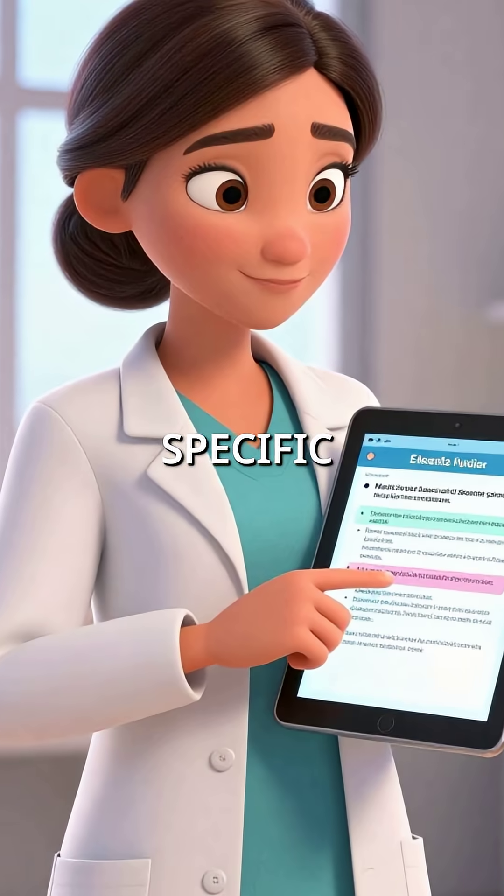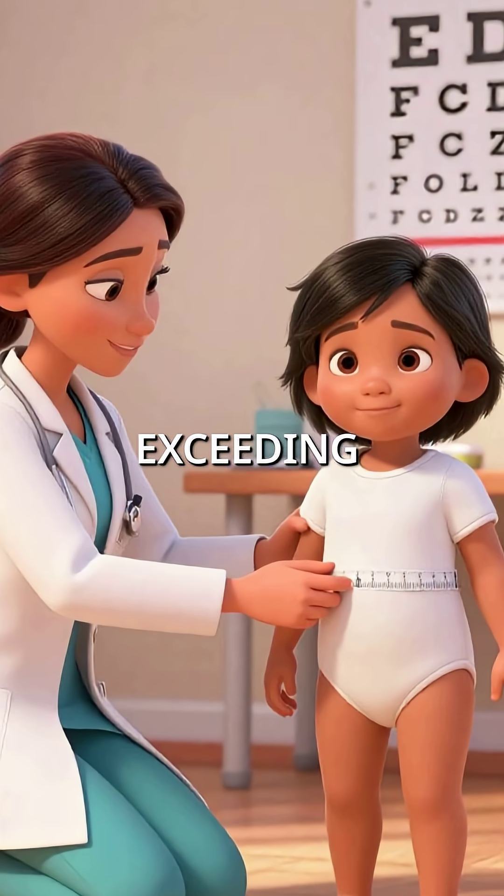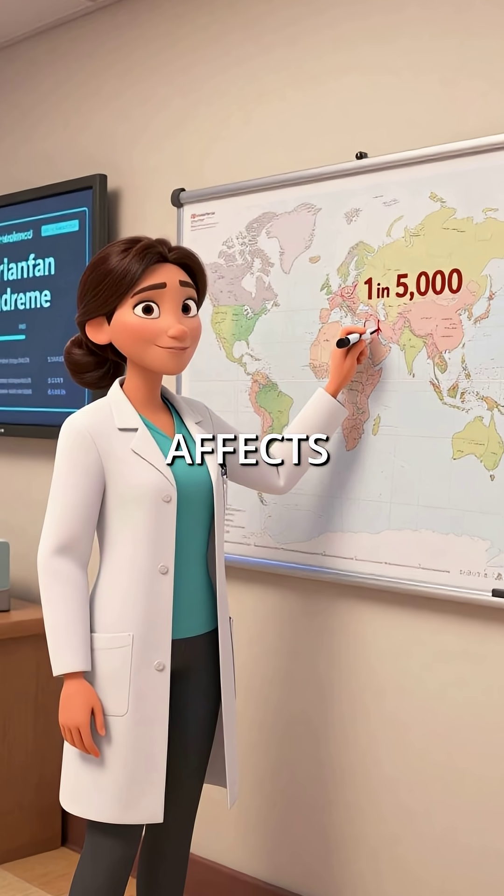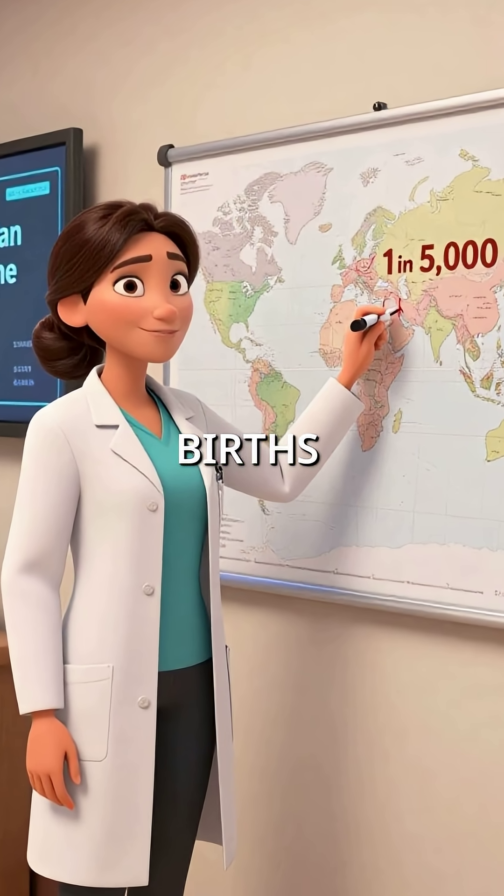Trained pediatricians look for specific warning signs: arm span exceeding height, extremely bendy joints, and lens dislocation in the eyes. This condition affects one in every 5,000 births worldwide.